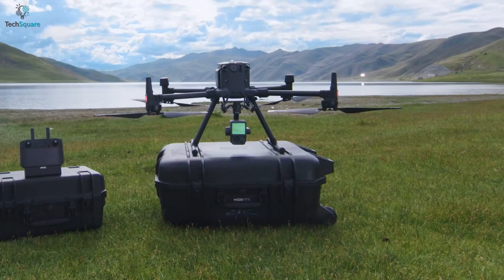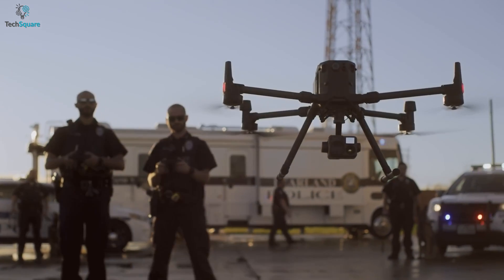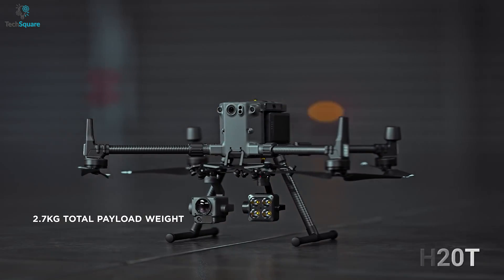On the other side, the Matrice 300RTK does not come with a built-in camera, but that does not mean you cannot use any. It gives you the additional compatibility to carry more payloads like Zenmuse H20, H20T, and many more.